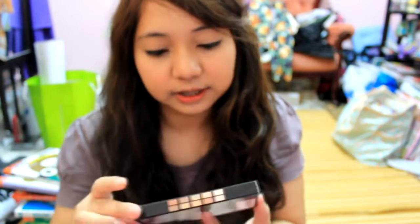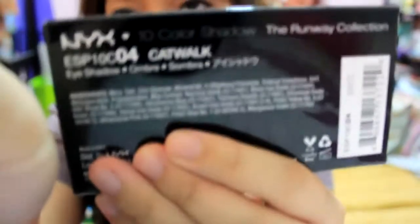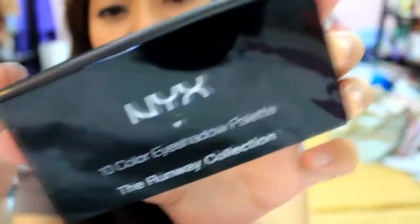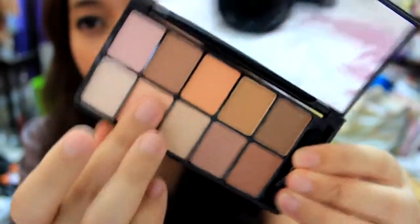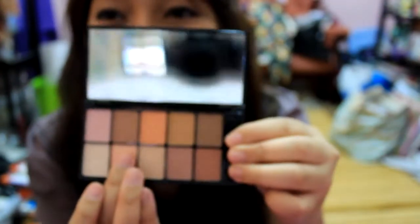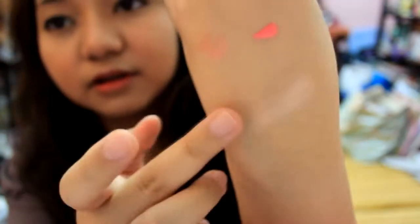The next thing is the NYX 10 Color Eyeshadow Palette from the Runway Collection in Catwalk. I'm going to open it for you guys. I bought this because Goss Makeup Artist recommended the NYX Eyeshadow Palette Runway Collection, so I got a neutral one. I think this is really pigmented because he swatched them. My camera is literally on my pillow right now. See how pigmented that is — it's insanely pigmented. So buttery. Disgusting, I need a tissue.